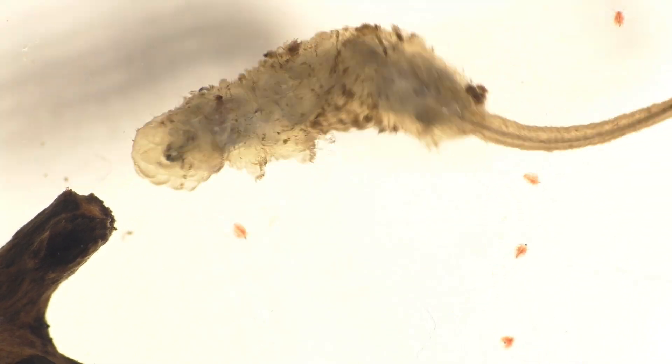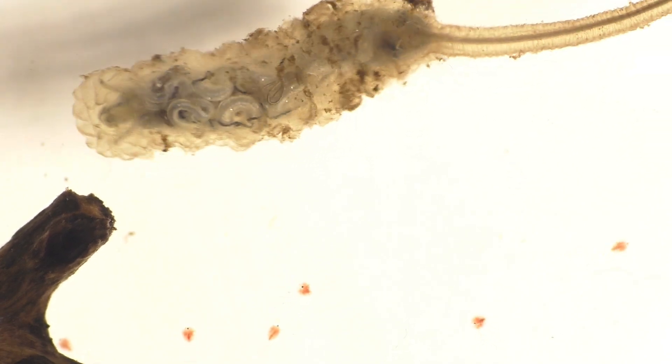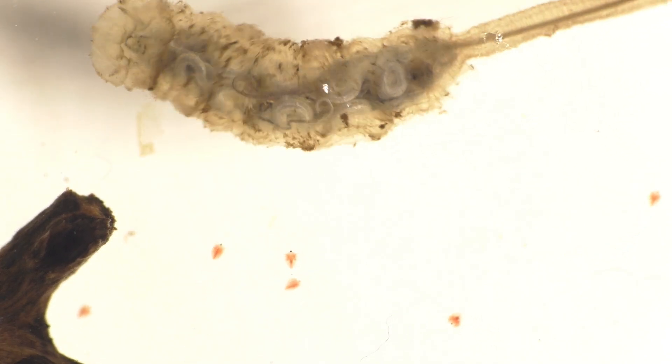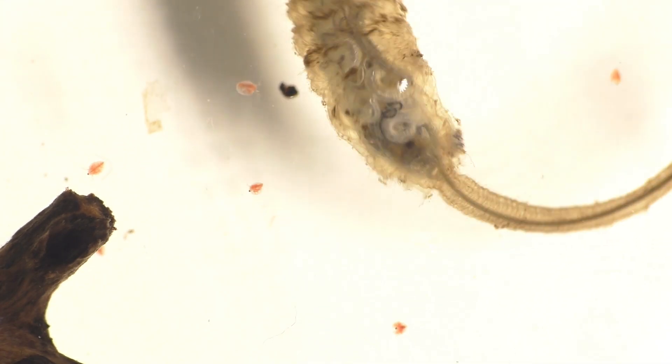These stagnant pools of water have very low levels of dissolved oxygen, and the rat-tailed maggot uses its long, tail-like appendage as a siphon which it extends above the surface of the water so that it can breathe.